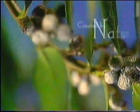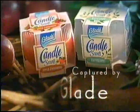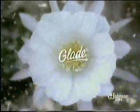Glade Holiday Candle. Created by nature. Next year all our troubles will be miles away.